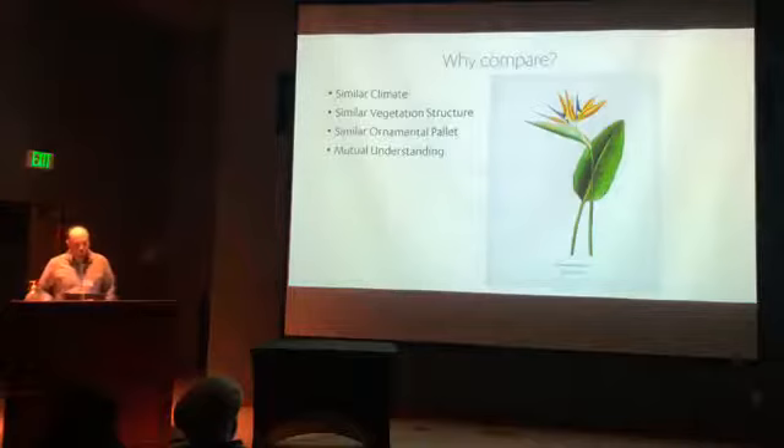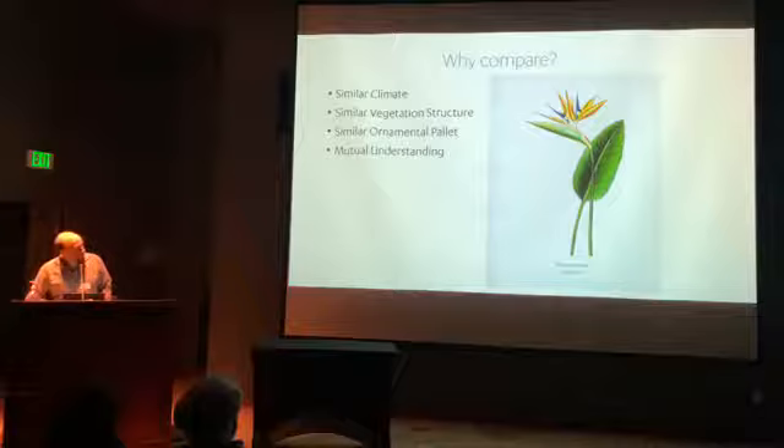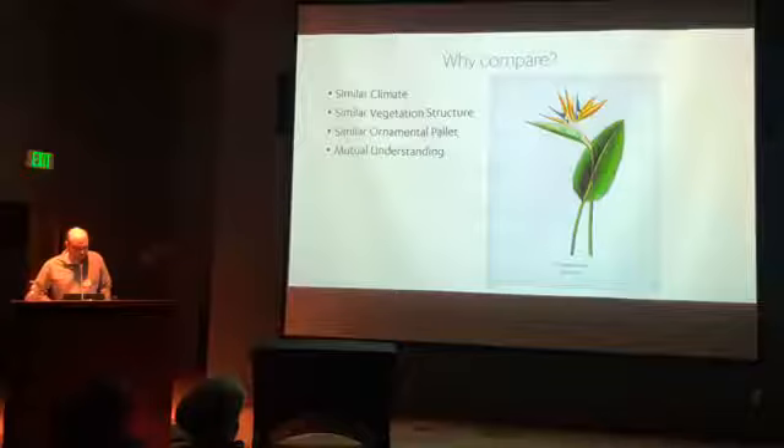Why should we do this comparison to begin with? Well, one reason is that the city flower of Los Angeles is Strelitzia reginae, bird of paradise, which is a South African native. South African plants are very much incorporated into the ornamental palette here in Southern California because we have a very similar climate to South Africa.